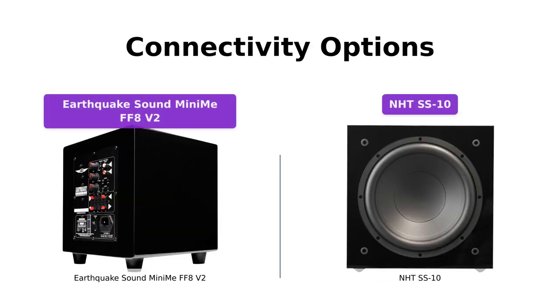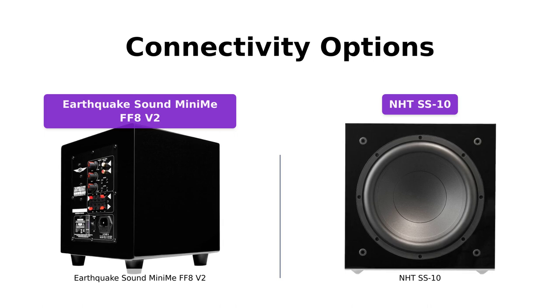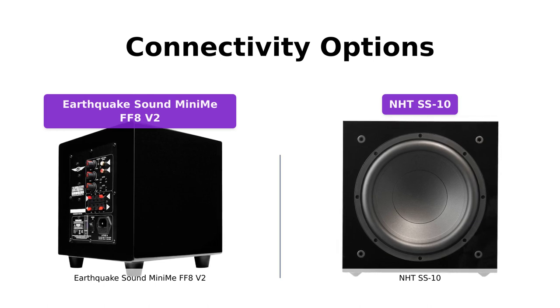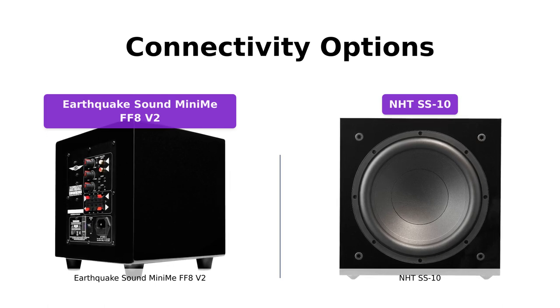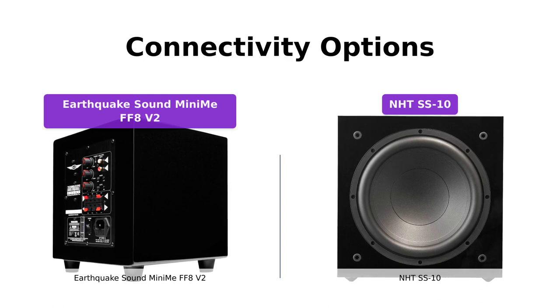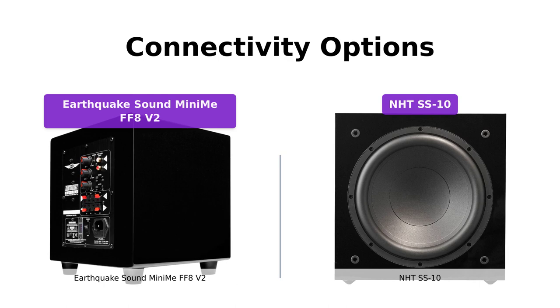Both subwoofers offer versatile connectivity options. The Earthquake Sound Mini-May FF8V2 provides RCA and high-level inputs, making it compatible with various audio sources. It also features a sub-operation switch for different ranges. On the other hand, the NHTS-S10 offers analog inputs, a crossover control, a volume trim control, and a phase switch on the rear of the unit.